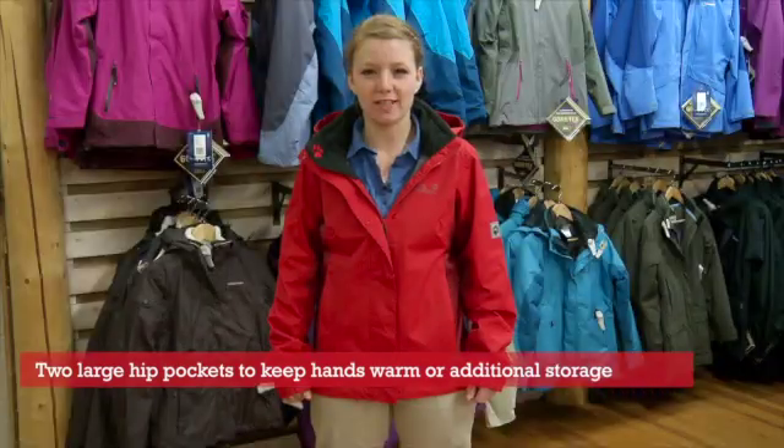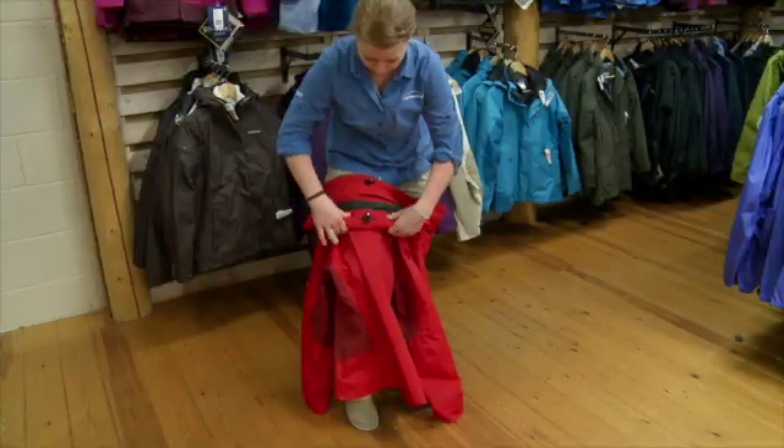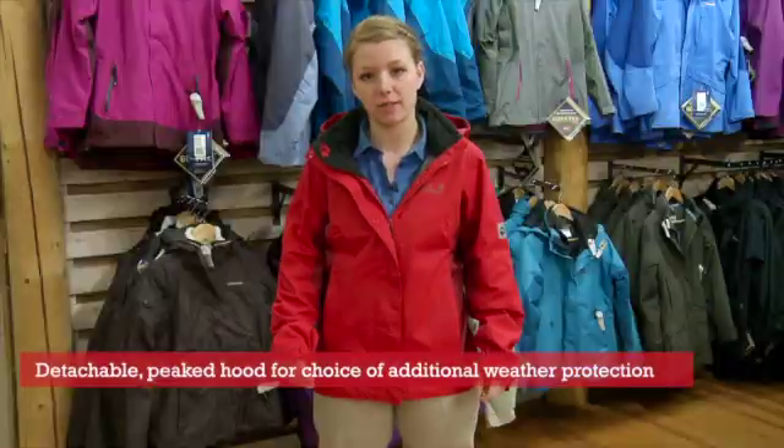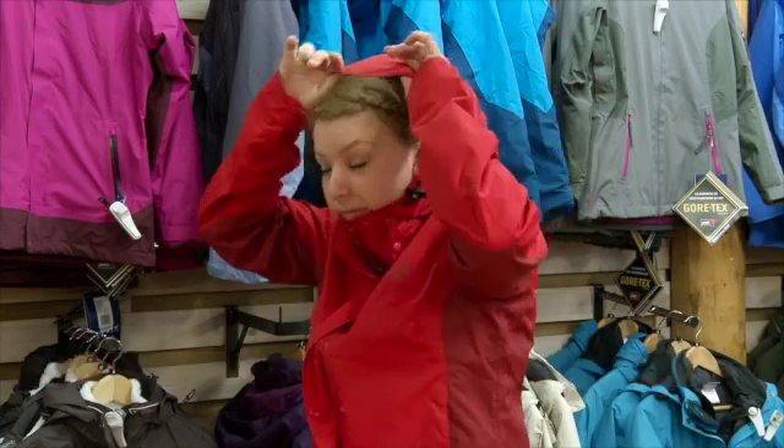To add to the durability of this jacket, you have a detachable roll-away hood. Also what I really like about the hood is that there's a peak on there which gives you extra protection against the elements.